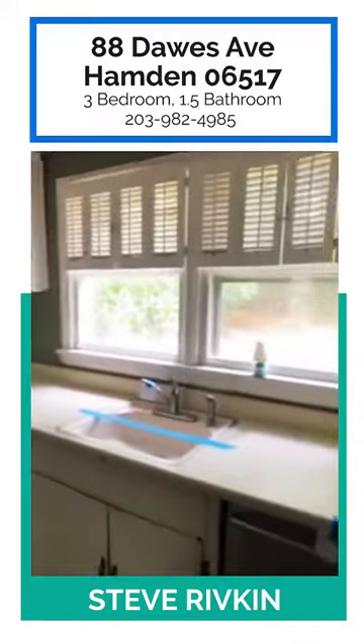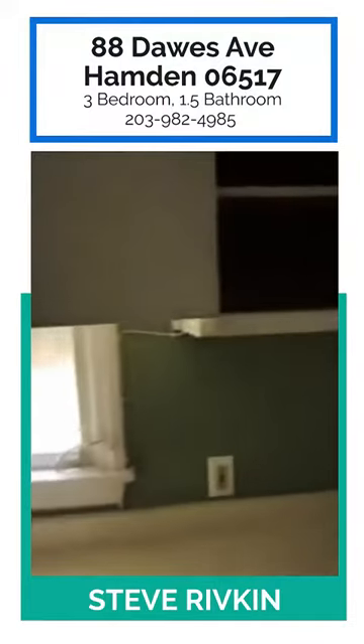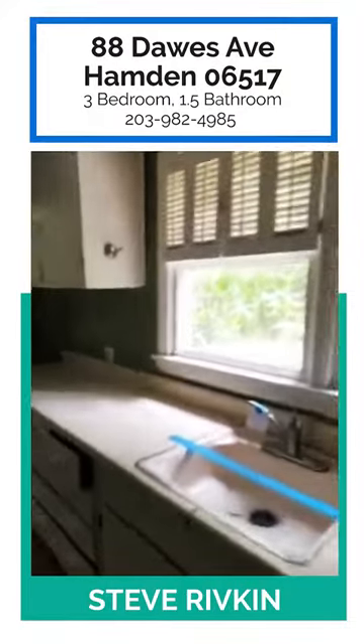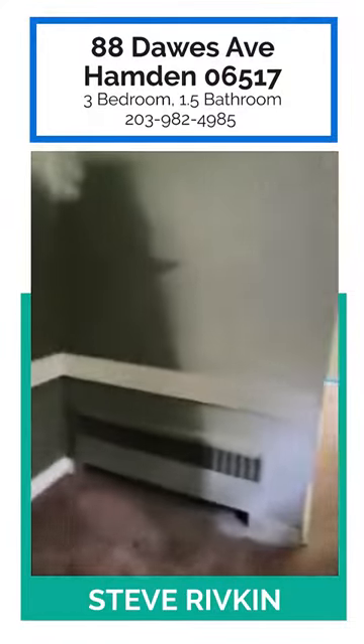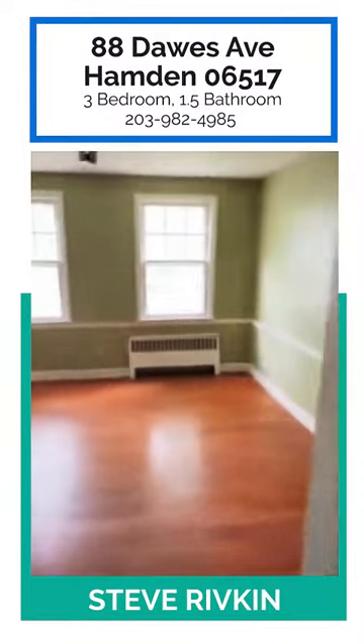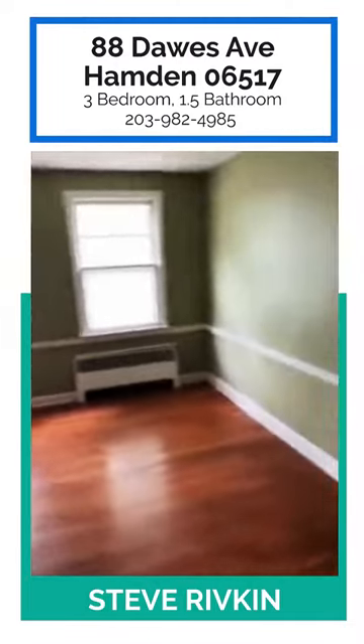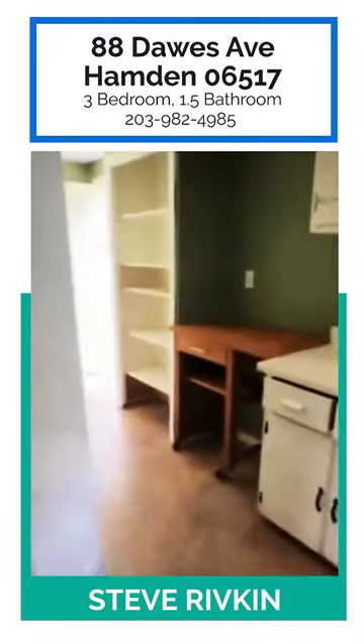Everything's solid — solid cabinets that could be painted, in pretty good shape. This winds around over to the formal dining room. Very nice little layout, and it leads back to the front door as you can see.